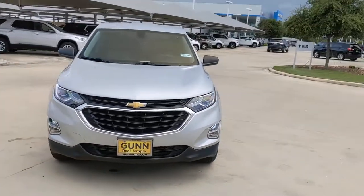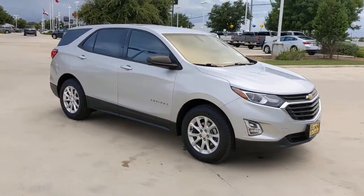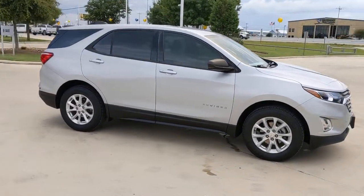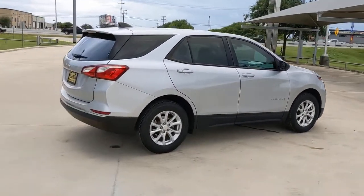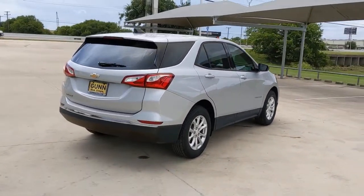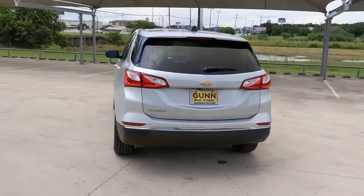You'll have love at first sight with the 2018 Chevrolet Equinox. This vehicle still has fewer than 70,000 miles on the clock, so it won't last long. The Equinox delivers advanced safety features, family-friendly passenger comfort, technology that keeps you connected and entertained, ample cargo space, and sculpted styling.